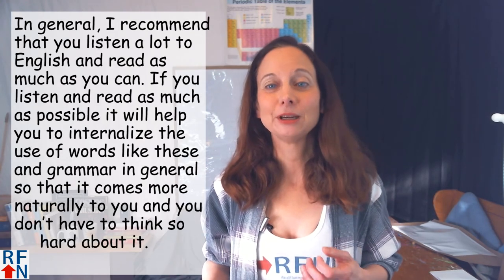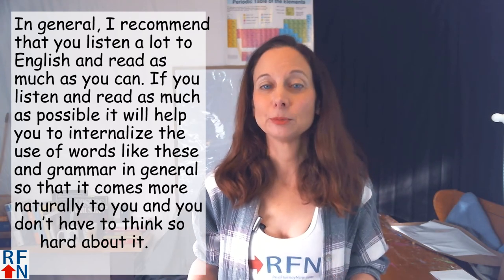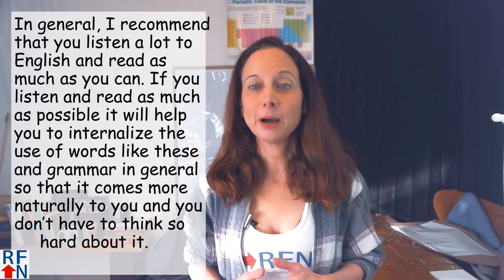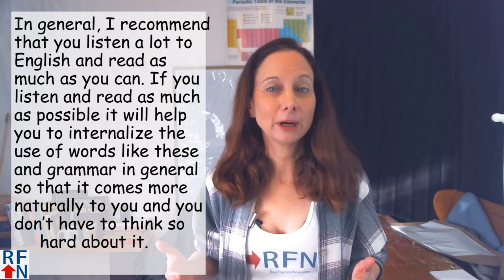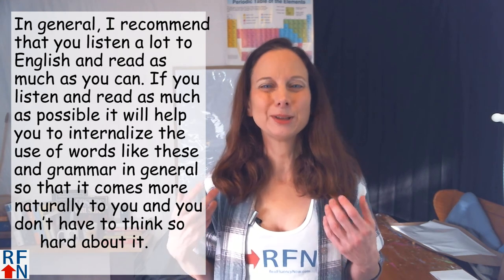In general, I recommend that you listen to a lot of English and read English as much as you can, because if you listen and read as much as possible, it will help you to internalize the use of words like still and yet, and grammar in general, so that it comes more naturally to you and you don't have to think so hard about how to use those words.